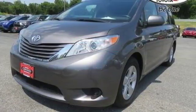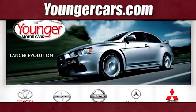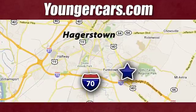Demand ample room and get quality and power along with it. Check the Sienna out today. Visit our website at YoungerCars.com. We're conveniently located at 1945 Dual Highway in Hagerstown, Maryland.